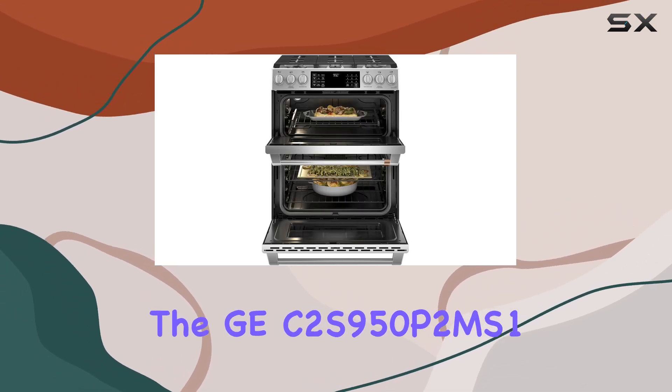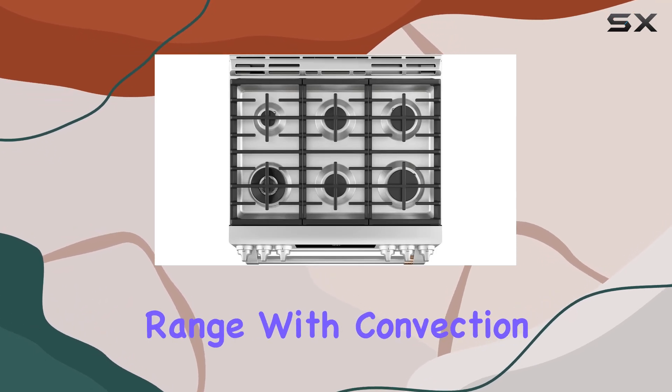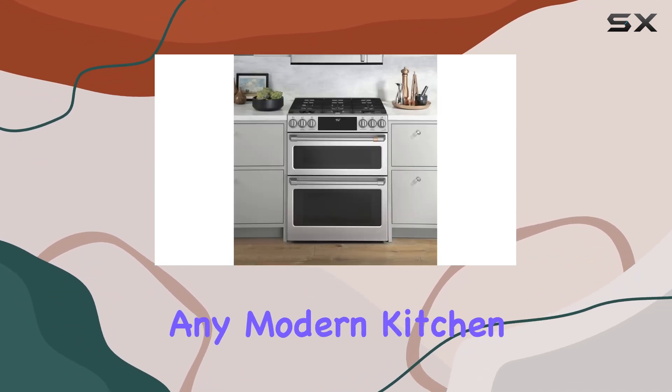Overall, the GE C2S950P2MS1 Cafe 30-inch Smart Double Oven Range with Convection is a culinary powerhouse that combines style, performance, and innovation, making it a must-have for any modern kitchen.